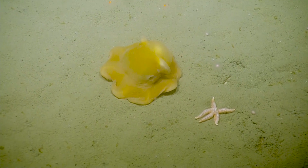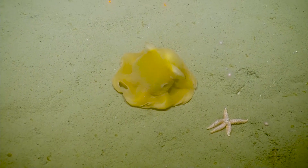This looks like our patch for the cruise. It's a Dumbo with the lasers just above him.